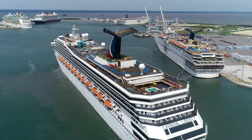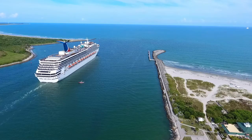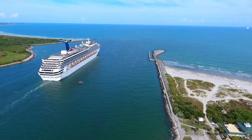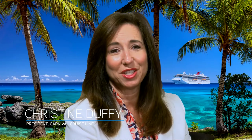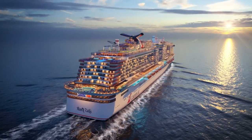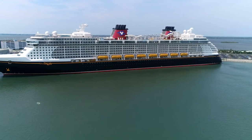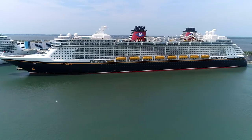Port Canaveral offers convenient airlift from all over and is easily accessible for those who choose to drive to their Carnival Cruise Line vacation. It's also one of the most popular and fastest growing home ports, so we are delighted to be bringing our exciting, highly anticipated ship to the Space Coast in 2020. We have a mutual commitment to excellence in delivering the best possible cruise experience for families.